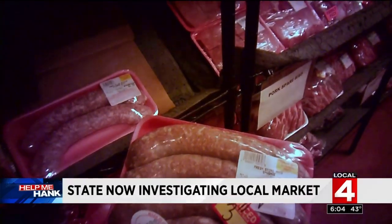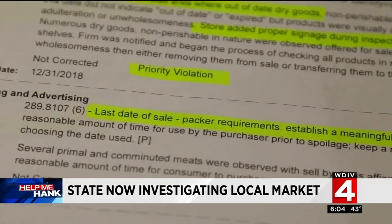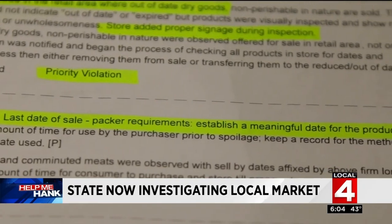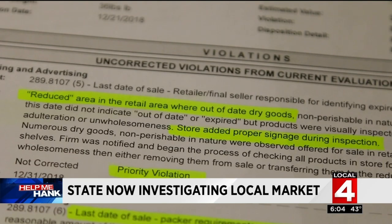Here's what state inspectors found the next day: hot dogs being sold without labels and being sold in the wrong area. Also spotted were meat products sold with dates longer than a reasonable amount of time, and a violation for a lack of signage to warn people they're in an area where reduced meats are being sold. The meat products in that area were removed quickly by management.